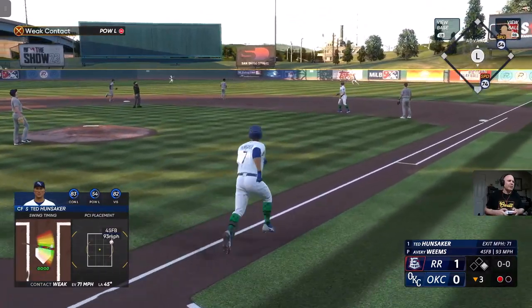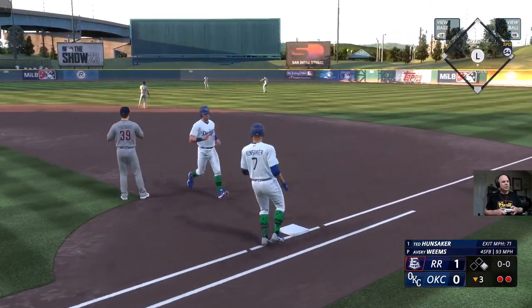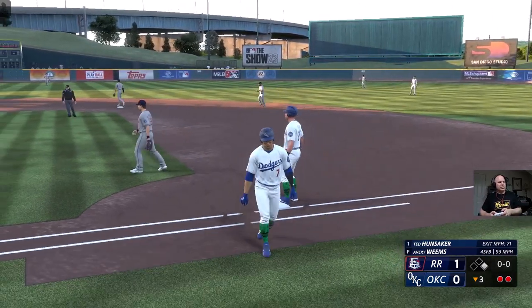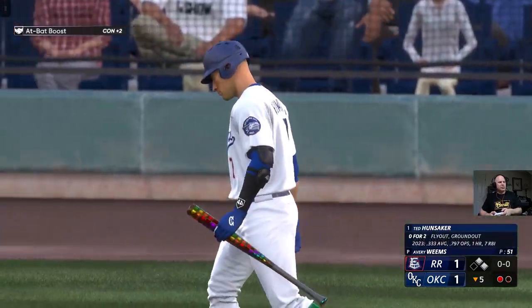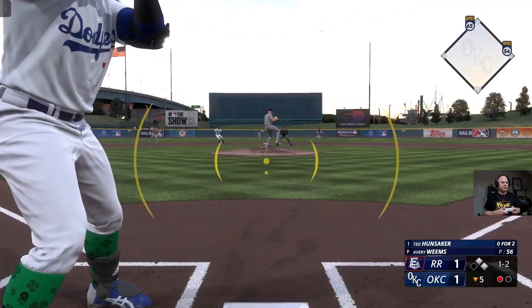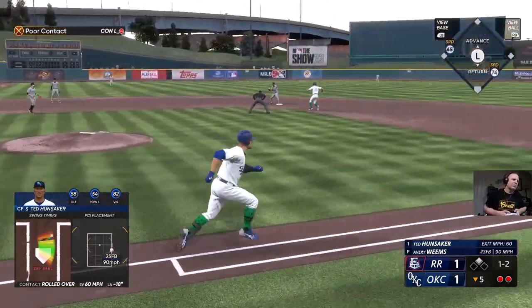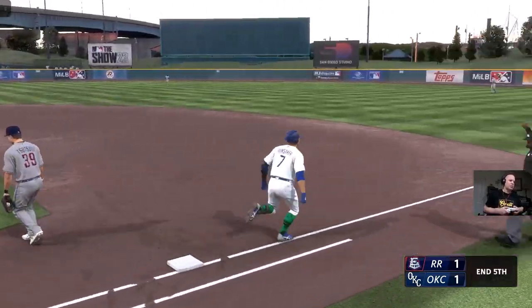And that one is lifted in the air — Jankowski under it, makes the grab for the second out. Now number seven. So many pitches — grinds out the at-bat. I'm sure there's some times where a pitcher would rather just go to second for one. And that's two.